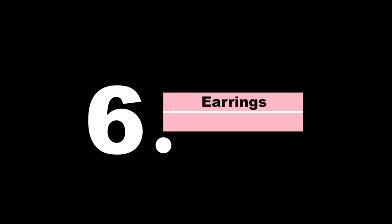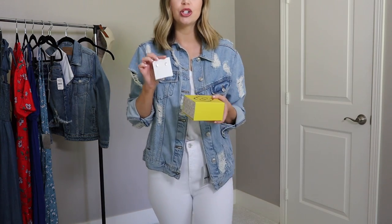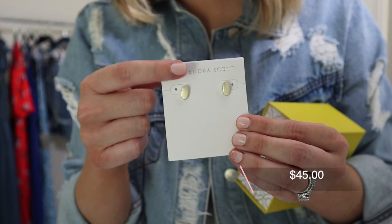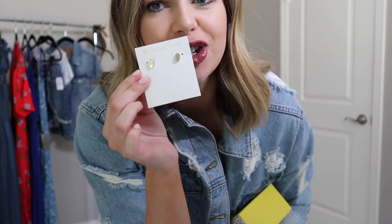Moving on to item number six: a pair of earrings. I have three pairs to show you because there were so many really good quality everyday staple options on the website. The first pair is by Kendra Scott, a really good go-to brand for quality. It's a pair of matte or brushed gold studs — the perfect size, dainty but substantial. They look and feel good quality and will go with anything. The brushed gold color means you can mix and match metals.